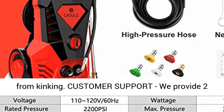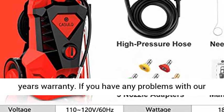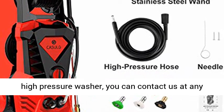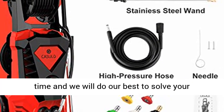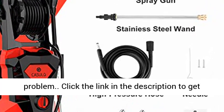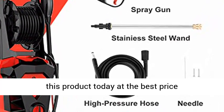We provide a two year warranty. If you have any problems with our high pressure washer, you can contact us at any time and we will do our best to solve your problem. Click the link in the description to get this product today at the best price.